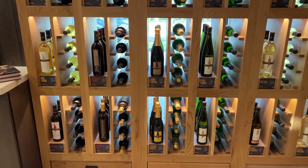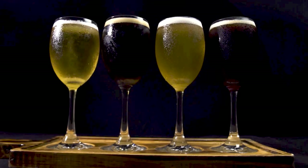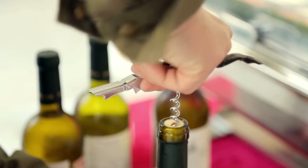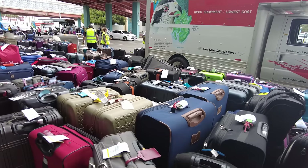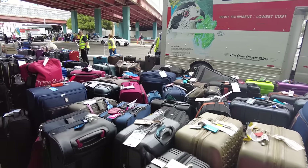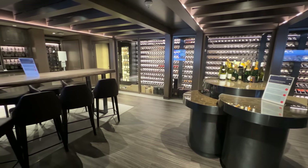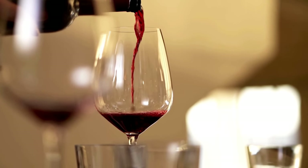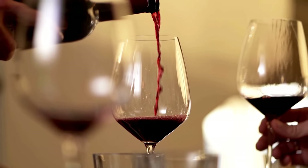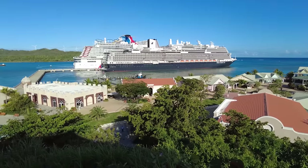Most cruise lines allow passengers to take two 750ml bottles of wine per stateroom on board the ship; however, this is the only outside alcohol that's typically allowed. If you plan to take these bottles of wine, they must be packed in your cruise carry-on bag — never in your checked luggage, as this could result in your bags being flagged by security and possible delays, or even being called to the naughty room. You should also check with your cruise line about any corkage fee, as bringing the two bottles of wine on board may not save you as much money as you think.